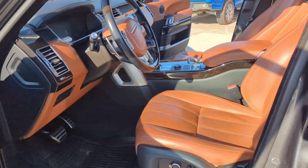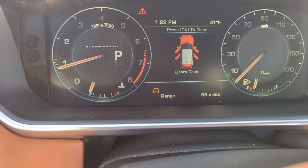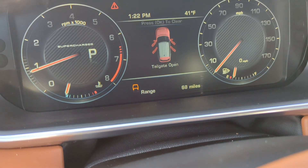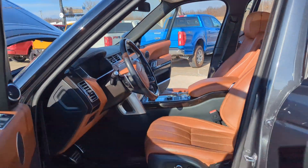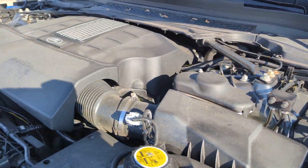I'm gonna go in here so you can see — engine is running, right at an idle, no check engine lights or anything. That exclamation point is just because the doors and hood are open. Going back around here — still no noises.